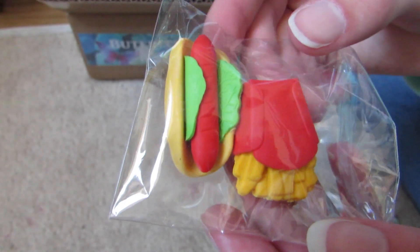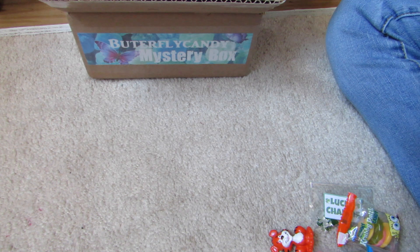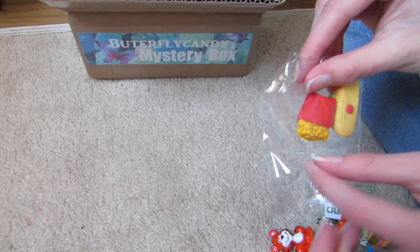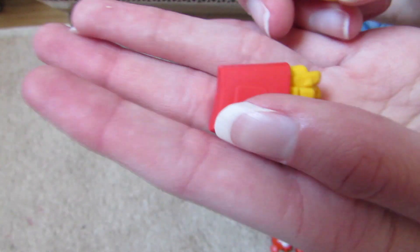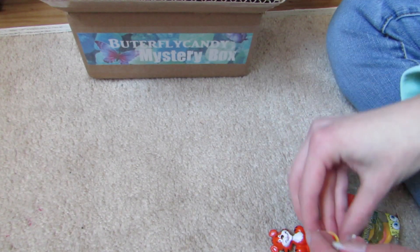And these are eraser foods — I love these little eraser foods, they're so cute. I actually have a lot of the dessert ones but I don't have like normal food. So this is the hot dog and then the french fries. I love eraser foods, perfect for American Girl.